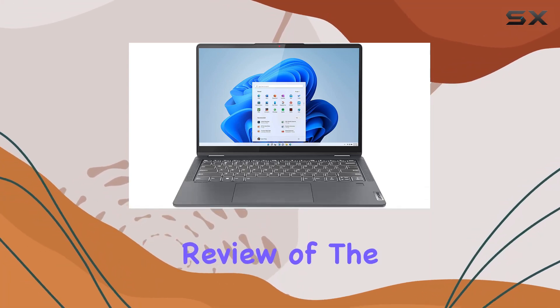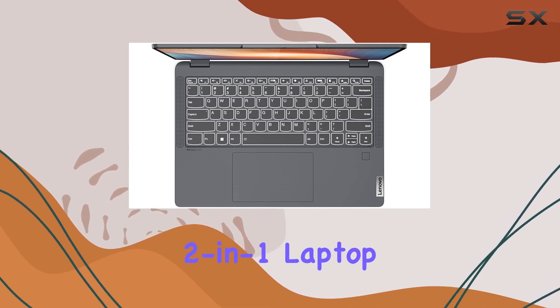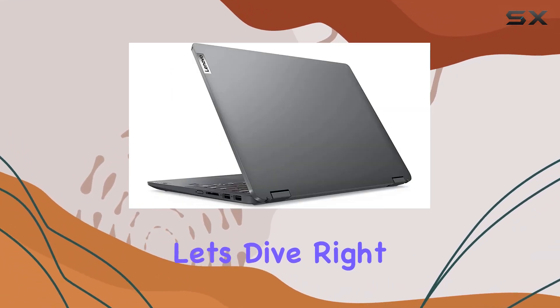Welcome to my comprehensive review of the Lenovo IdeaPad Flex 5 14-inch 2-in-1 laptop with AMD Ryzen 5 5500U processor. Let's dive right in.